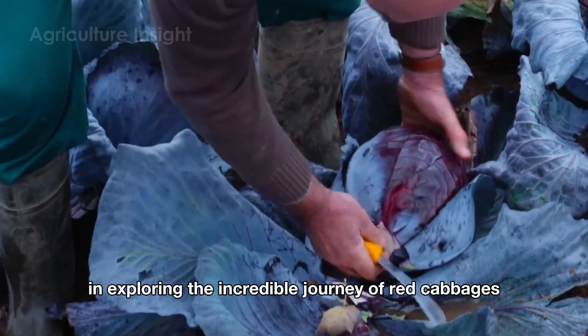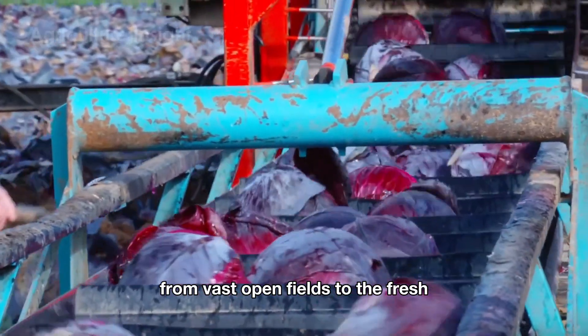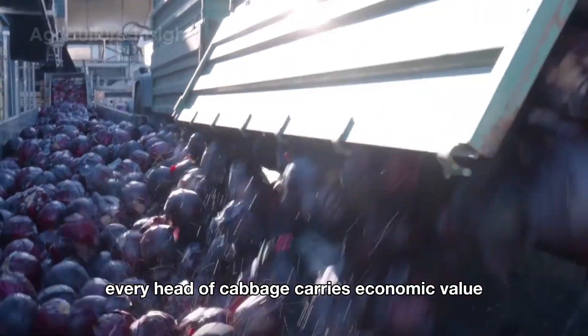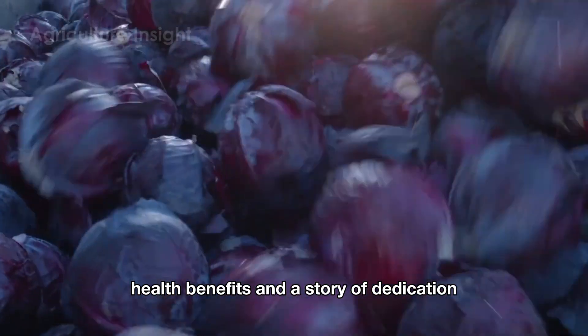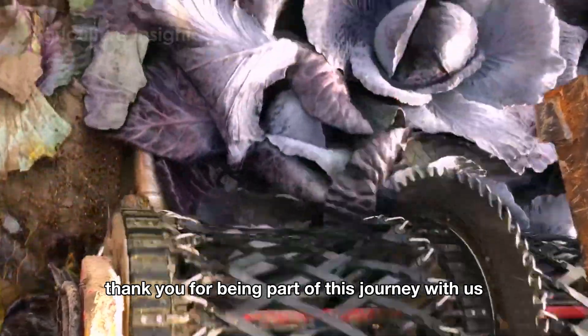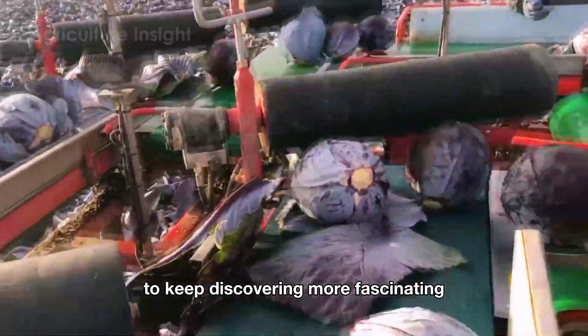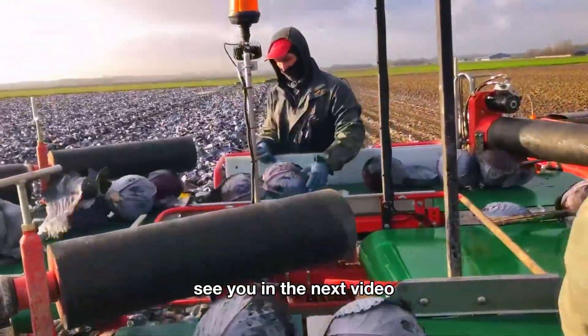So you've joined us in exploring the incredible journey of red cabbages, from vast open fields to the fresh, delicious products on your table. Every head of cabbage carries economic value, health benefits and a story of dedication. Thank you for being part of this journey with us. Don't forget to like this video and subscribe to our channel to keep discovering more fascinating stories about agriculture. See you in the next video.